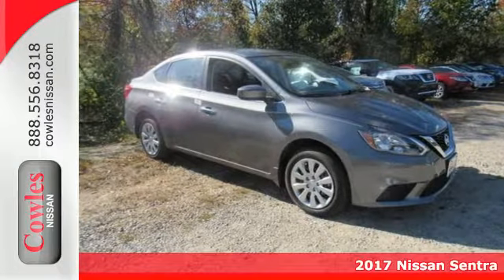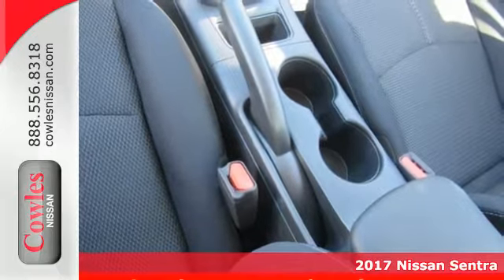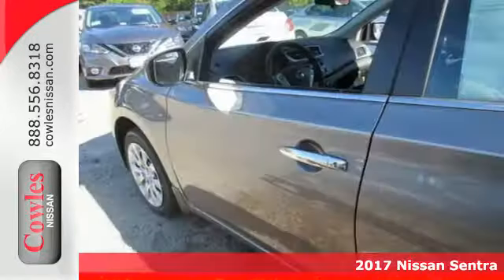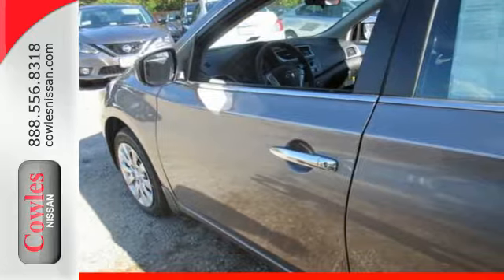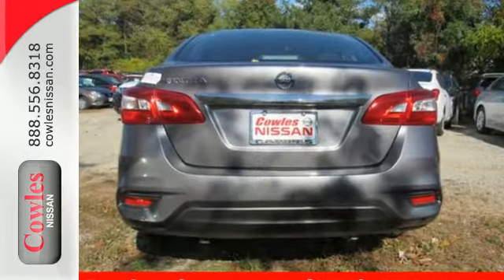Here's a 2017 Nissan Sentra. Empower yourself behind the wheel with more seriously satisfying standard features. The tire pressure monitoring system and vehicle dynamic control with traction control system provide continuous safety. You're good to go.